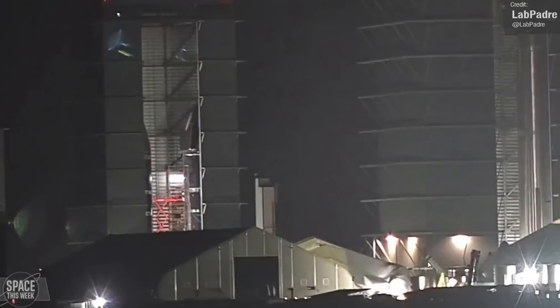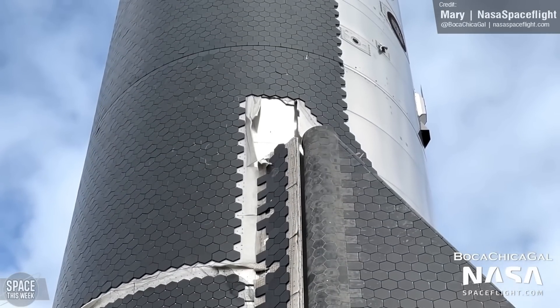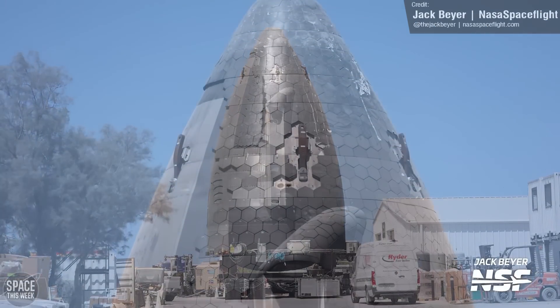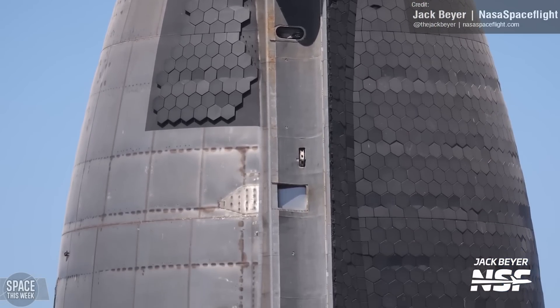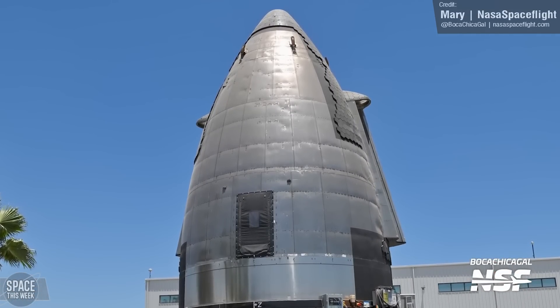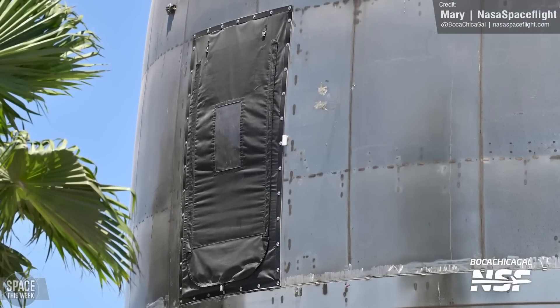One of the more interesting Starship prototypes is Ship 22 or 21 — a weird hybrid prototype that was half of 21 and half of 22. It was scrapped in the end, but its Ship 22 nose cone was spared, and last week we saw the rollout of this nose cone. We believe it has been repurposed as a human landing system test article. Most prominently, it has a human-sized door cutout in its side, something not seen on any other nose cone prototype. Hopefully we'll learn more as SpaceX continues developing it.